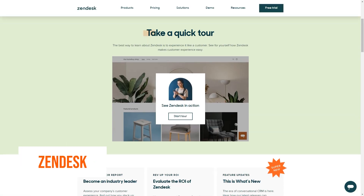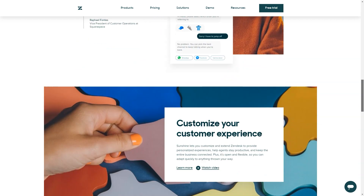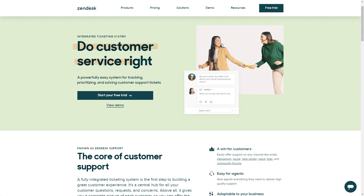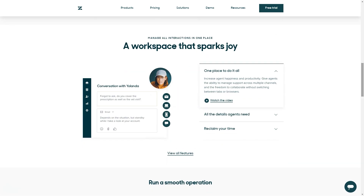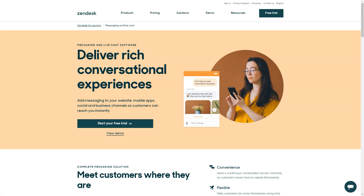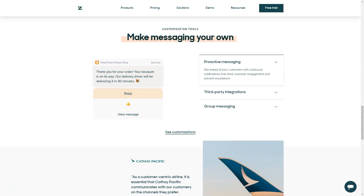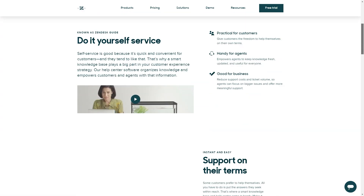What is Zendesk? Zendesk Sell is CRM software that helps you close more deals. It's easy to use — 70% of companies can get Sell up and running in 7 days or less. Your teams can focus on selling, not admin work, and spend less time on data entry. 80% of customers agree that Zendesk has made their teams more efficient. Over 160,000 companies rely on Zendesk's customer service solution to build the best customer experience, and the software is powerful and flexible, scaling to meet the needs of any business.